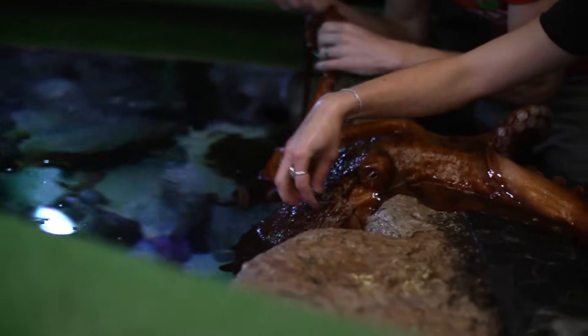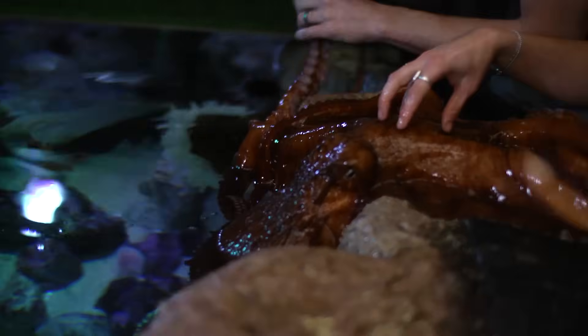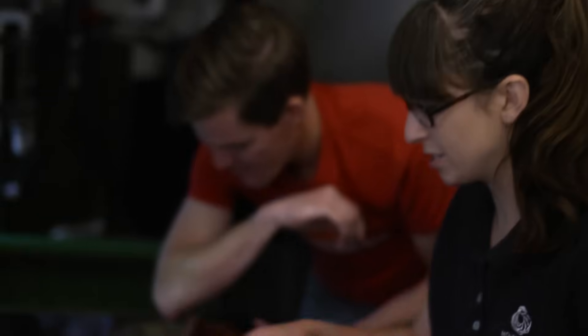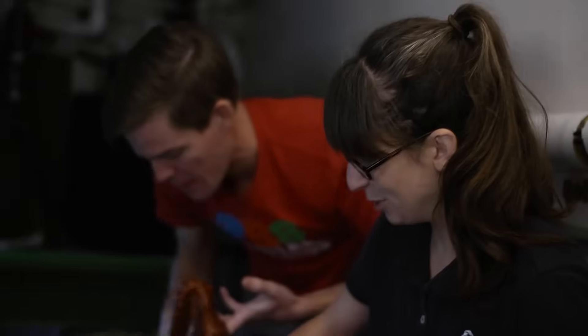See these little bumps on their skin? They can manipulate those to have different textures and they use that also as camouflage, so they can look like a rock or a piece of algae or something. They're pretty amazing.